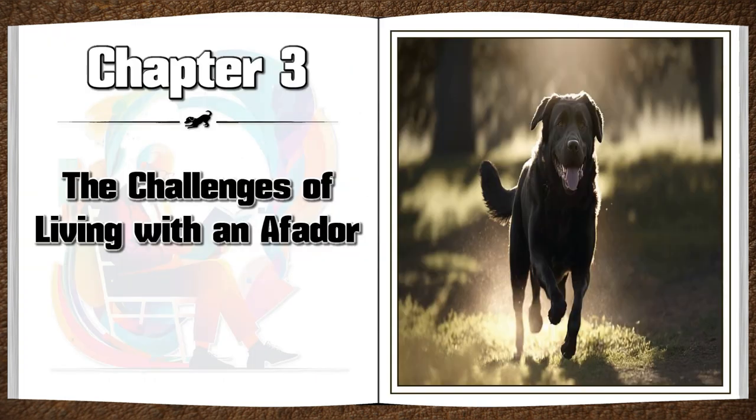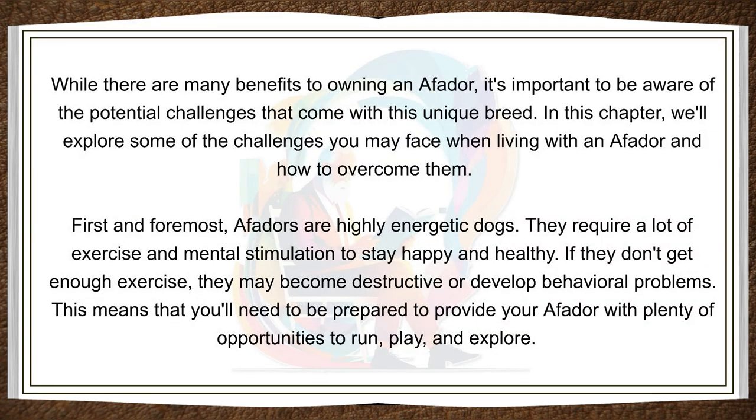Chapter 3: The Challenges of Living with an Affidor — What to Expect. While there are many benefits to owning an Affidor, it's important to be aware of the potential challenges that come with this unique breed. In this chapter, we'll explore some of the challenges you may face when living with an Affidor and how to overcome them. First and foremost, Affidors are highly energetic dogs. They require a lot of exercise and mental stimulation to stay happy and healthy. If they don't get enough exercise, they may become destructive or develop behavioral problems.